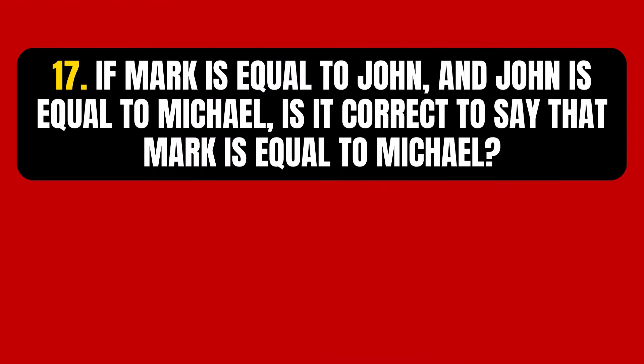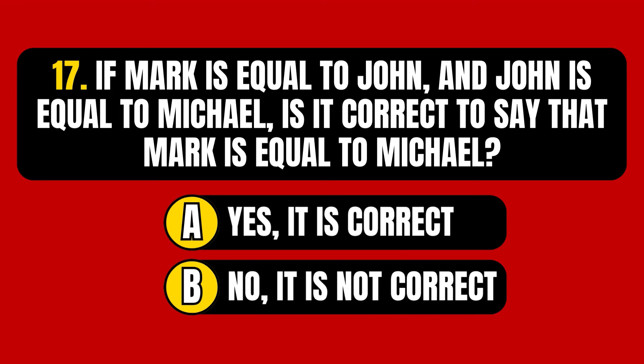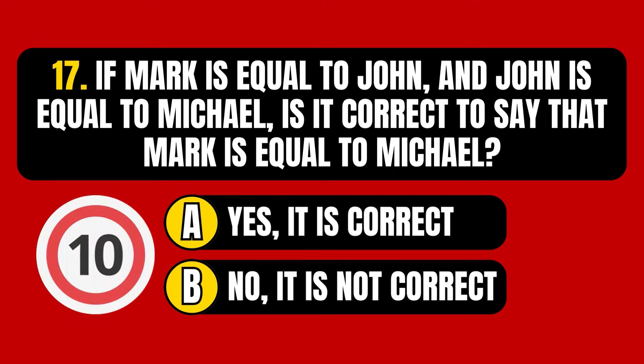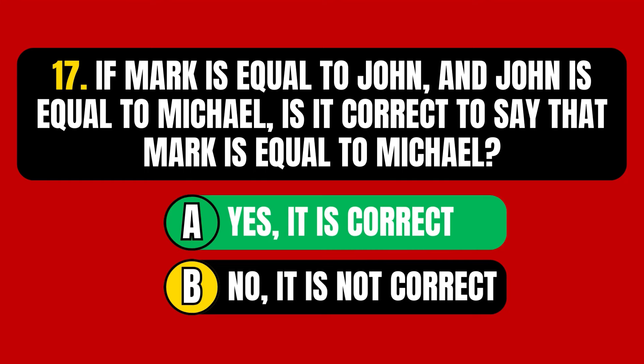Question number 17. If Mark is equal to John, and John is equal to Michael, is it correct to say that Mark is equal to Michael? Option A, yes, it is correct. Option B, no, it is not correct. The correct answer is Option A — yes, it is correct.